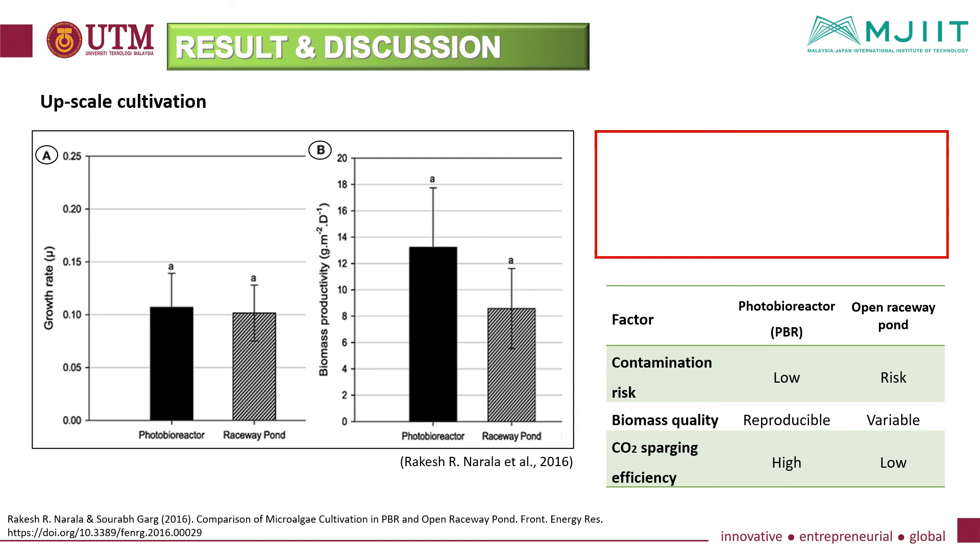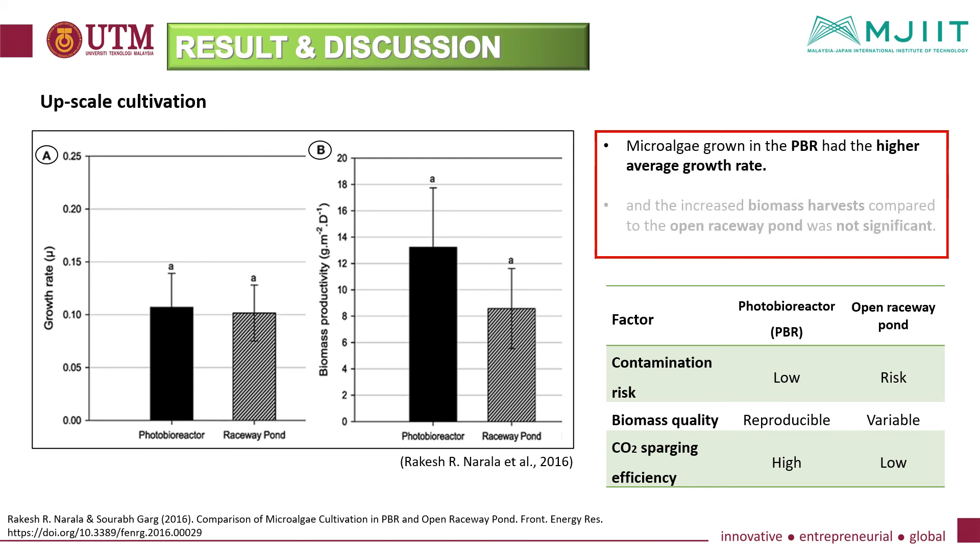Investigating the second objective on scale-up cultivation, microalgae grown in the photobioreactor system had the highest average growth rate, while the increased biomass harvest compared to the open raceway pond was not significant. A major advantage for photobioreactor systems is expected for longer-term cultivation where contamination by other algae or predators becomes a major concern, especially in open pond systems or during times of reduced algae growth. The continuously grown culture in the closed photobioreactor rarely experienced phases of reduced growth or stagnation, whereas contamination-prone open ponds only held cultures for a few days before being cleaned.